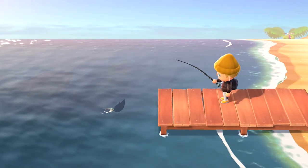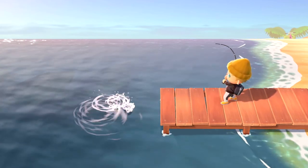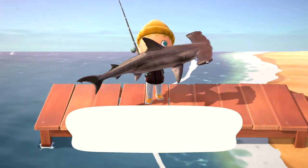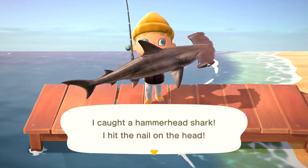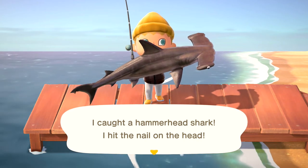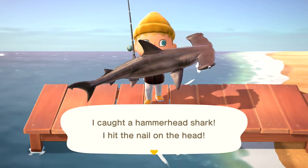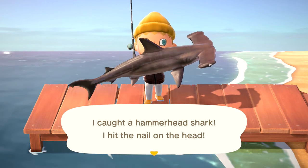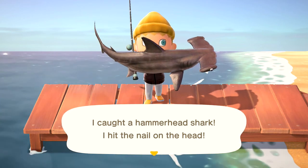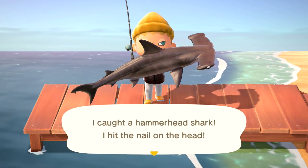That's generally what I do and it works really well. That is how you're going to catch a hammerhead shark in Animal Crossing: New Horizons. Keep in mind they are fairly rare, so with four different sharks in the game, every time you see a fin it's probably not going to be a hammerhead — but you will catch them eventually if you keep at it. If you have any questions, leave a comment below. I really hope you enjoyed this video, please subscribe to the channel if you haven't already, and I'll see you guys in the next video.